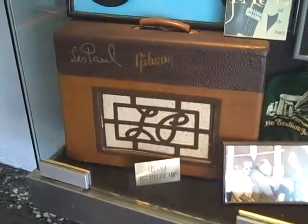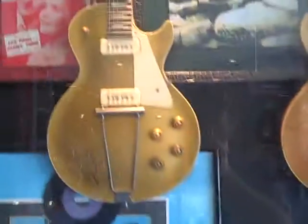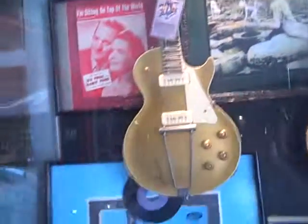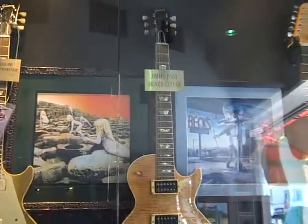That's Les Paul's vintage 1957 amp. Led Zeppelin. 1952 Les Paul right there. We're at Guitar Center in Hollywood. Jimmy Page signed guitar — Gibson Les Paul.